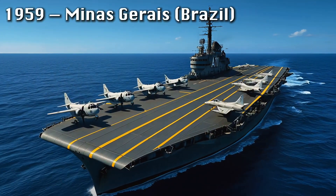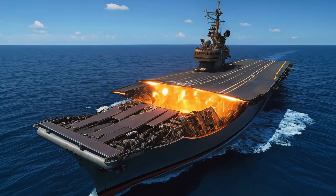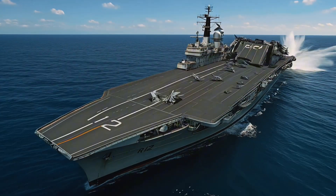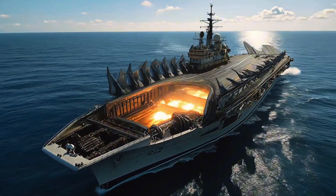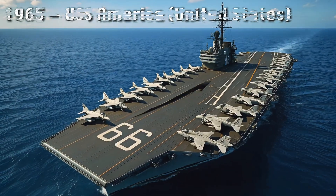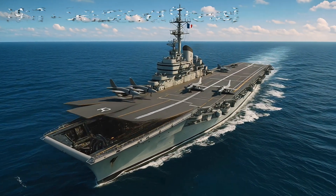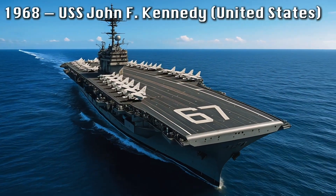Brazil's Minas Gerais showed that carrier technology was spreading worldwide. The HMS America represented the height of American Cold War engineering, their immense decks hosting Phantom and Intruder jets. The Royal Navy's HMS Hermes embraced new designs with an angled deck and later a ski jump ramp, adapting to vertical takeoff aircraft. France continued refining the Clemenceau design, while the United States unveiled USS John F. Kennedy in 1968, a towering steel fortress symbolizing unmatched naval dominance.